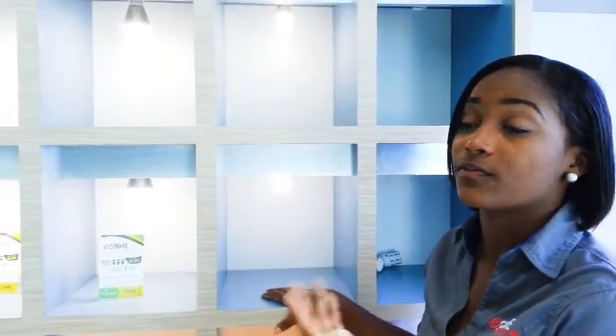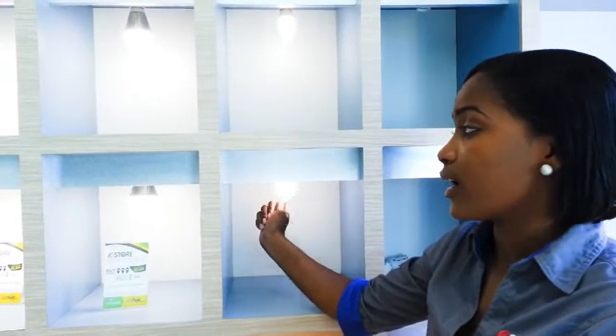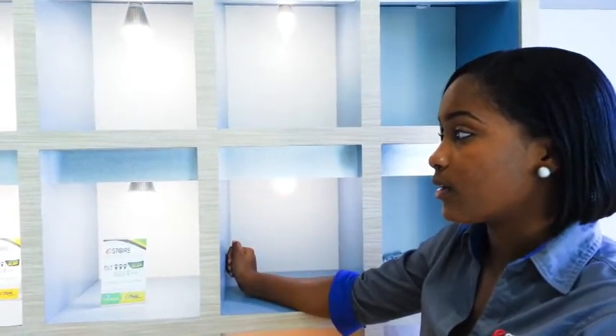None of the LED bulbs get hot, so you'll see the difference in your rooms — they won't get as hot as when you have a fluorescent or an incandescent bulb. In addition to that, they don't carry any mercury or any hazardous substances, so they are totally harmless.